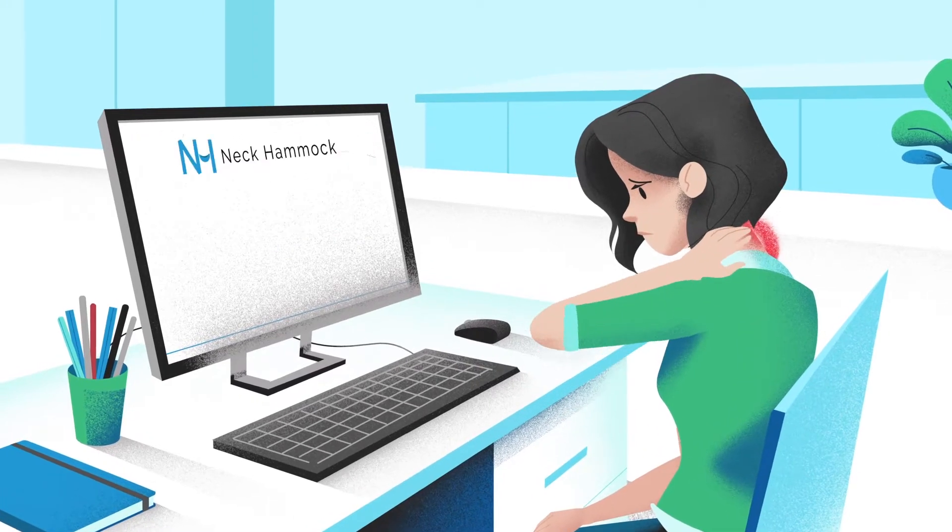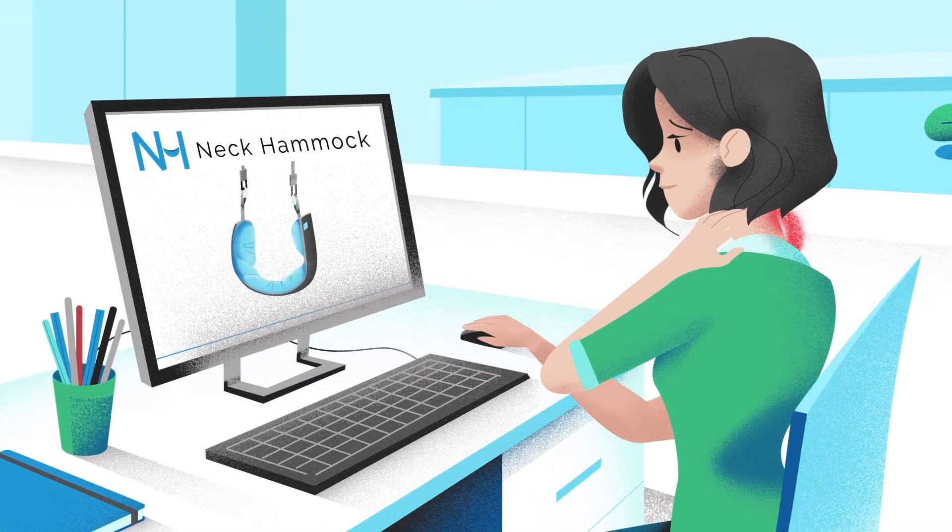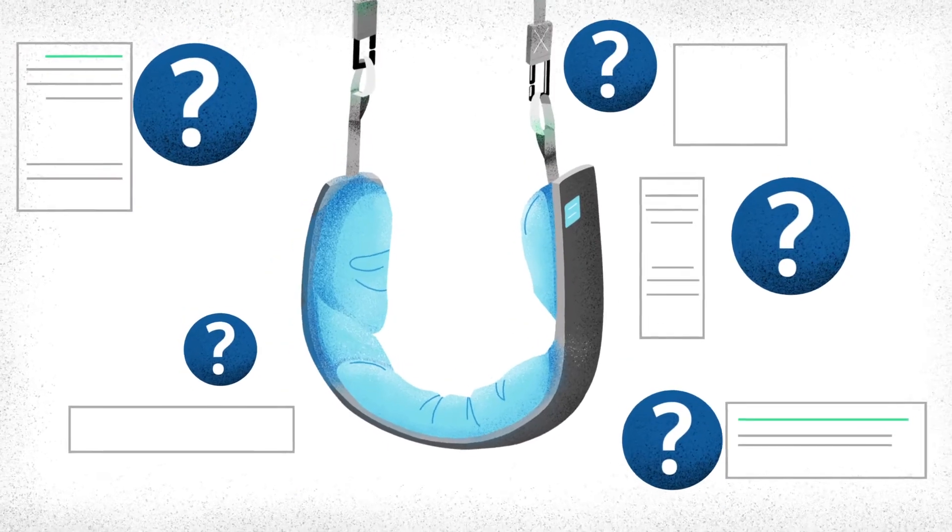So you got neck pain and you're thinking about trying the neck hammock. But how does it actually work?